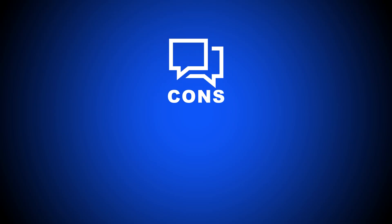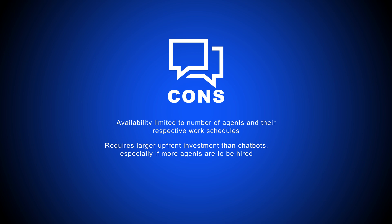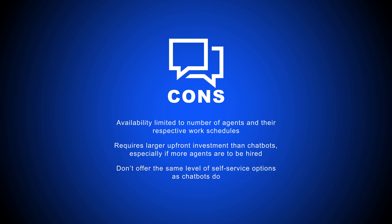That said, live chat does have its downsides. Availability is dependent on agent work schedules and number of agents on call per shift, meaning the potential of extended customer support wait times. Live chat software also requires a larger upfront investment than chatbots, especially if you need to hire more agents. Plus, live chat tools don't offer the same level of customer self-service as chatbots do, which frustrates customers looking for simple, quick answers.